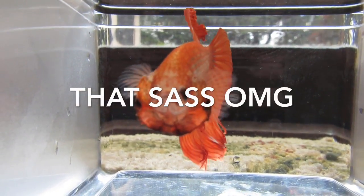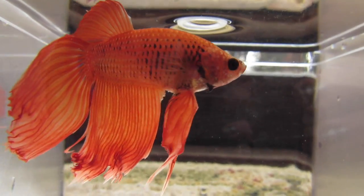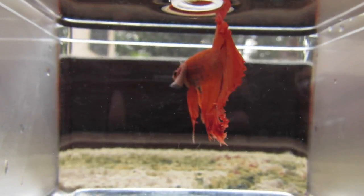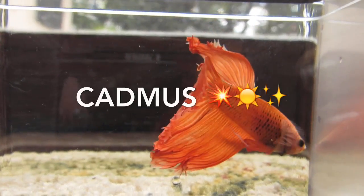I'm so glad I got him because he has such a unique coloration. I've never come across an orange betta before — they do exist, I guess, but I just haven't seen one — and I automatically fell in love with this guy.